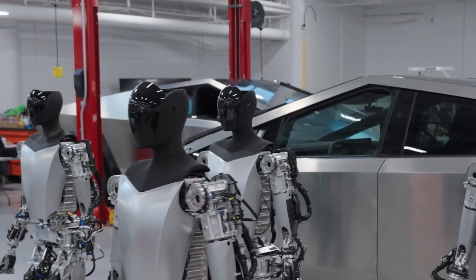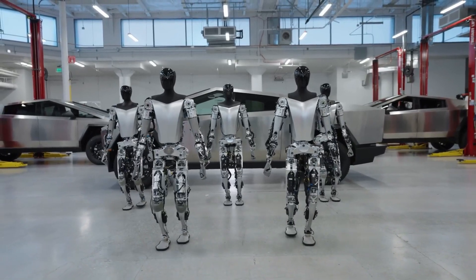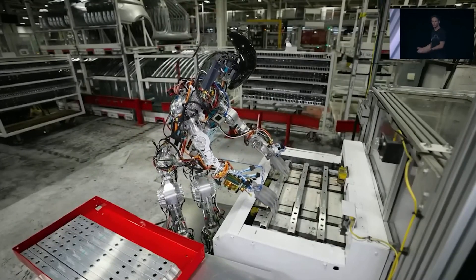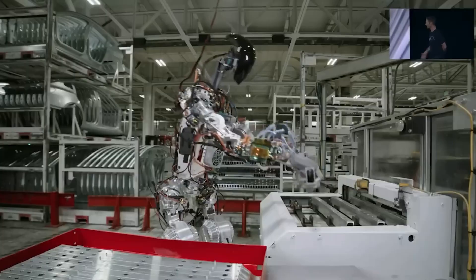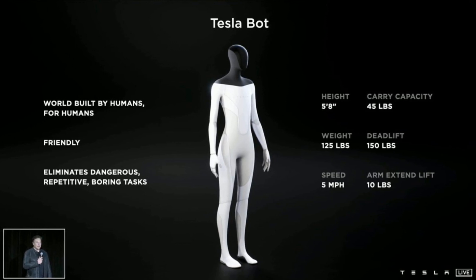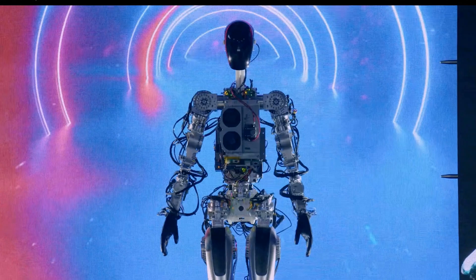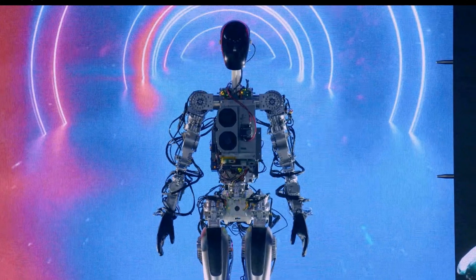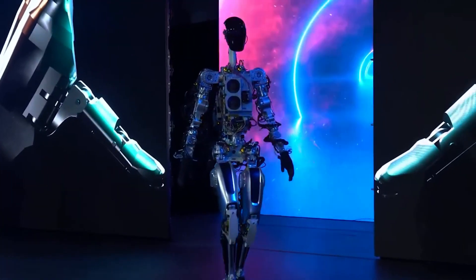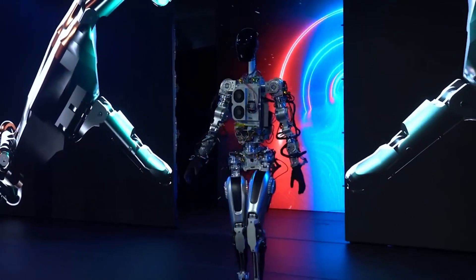Tesla is showcasing a fresh video of its Tesla bots in a chassis that appears to be ready for manufacturing. The robots are also capable of tasks like picking up objects and object recognition. A humanoid robot called Tesla's bot was first unveiled at the company's AI Day event in 2017. Tesla was only able to display a disassembled version of the robot at the time, and it was hardly able to move forward or carry out any physical labor on stage.